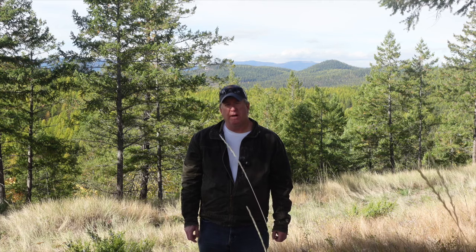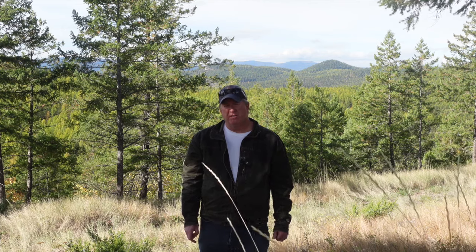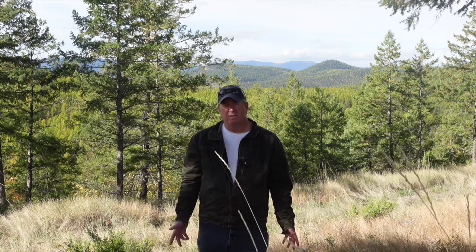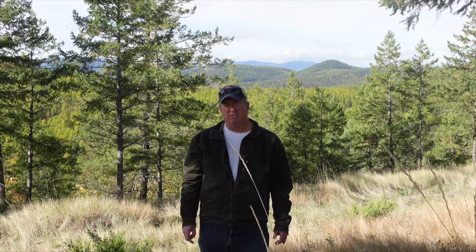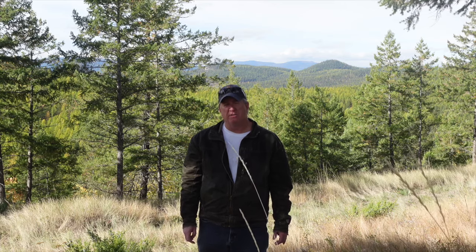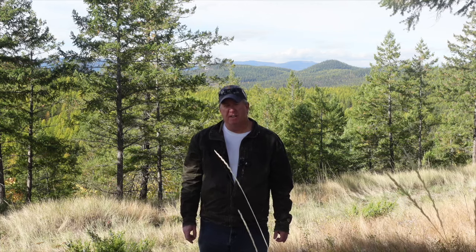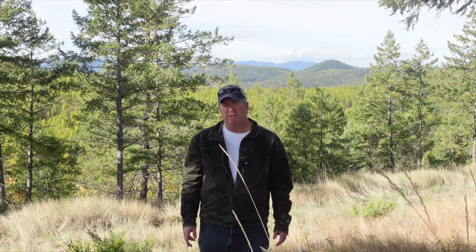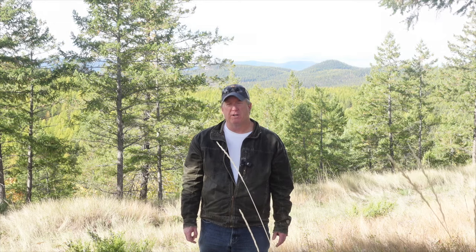Finally, keep in mind any covenants on the property. A lot of subdivisions have rules about the size of the house you're required to build, the style, the look, even the siding — and all these things can add costs you may not be thinking about when you're just looking at the land. Also consider HOA fees if you're in a subdivision — they can get quite expensive. Out in the country with a bigger piece of land it might just cover road maintenance, but if there's a gate or common areas, it'll cover those too.